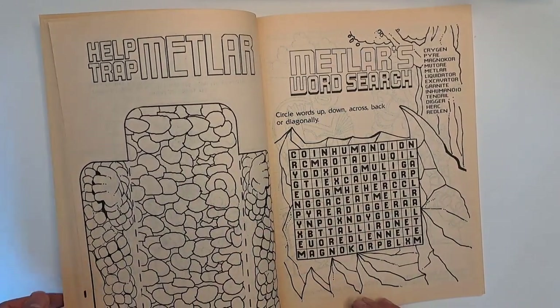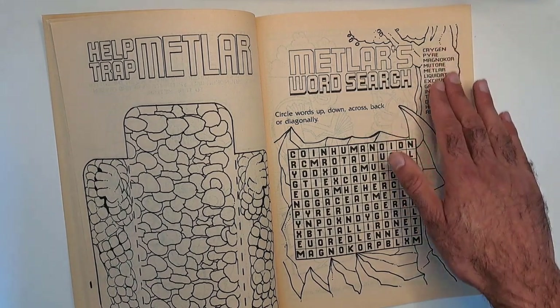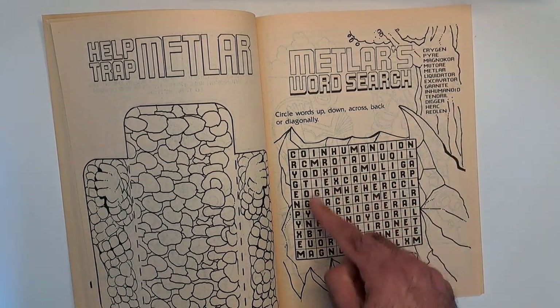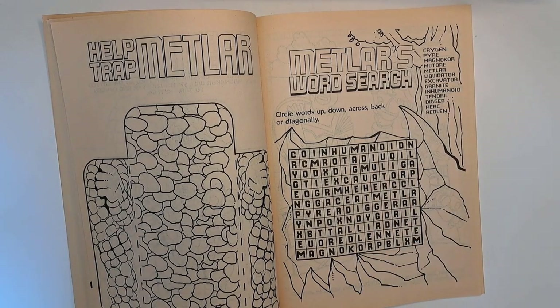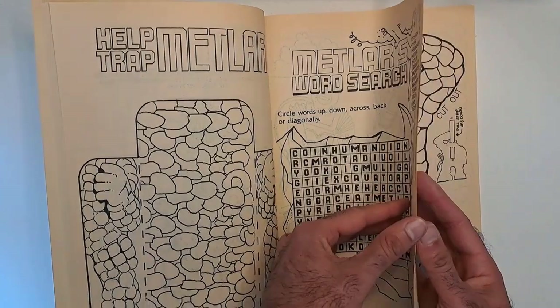You color all this stuff too. Metlar's word search — all the different characters from the toy line are all hidden here. That's pretty neat. Metlar made this word search for you.